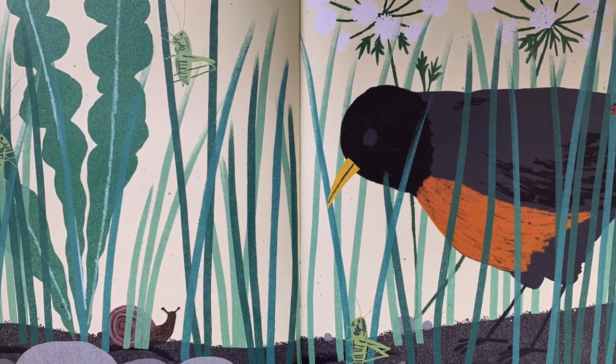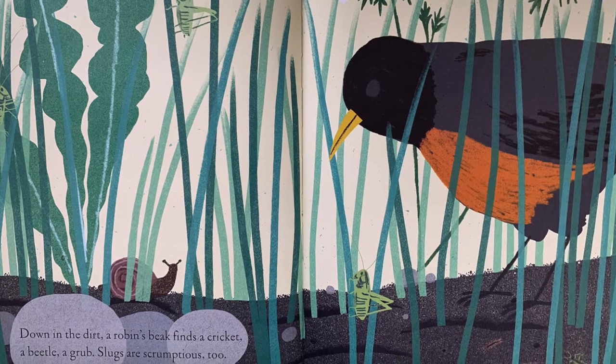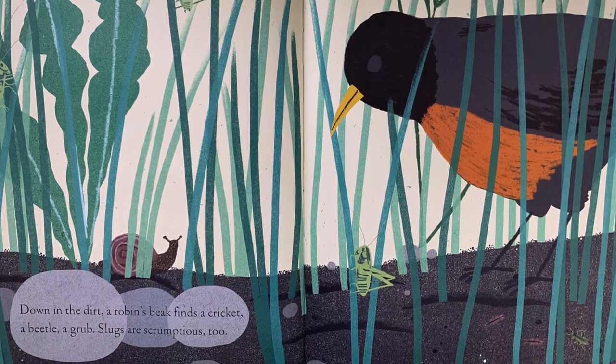Down in the dirt, a robin's beak finds a cricket, a beetle, a grub. Slugs are scrumptious, too.